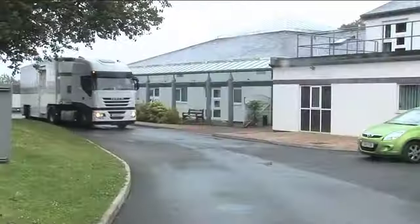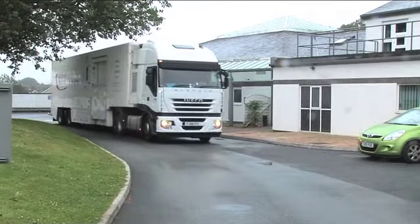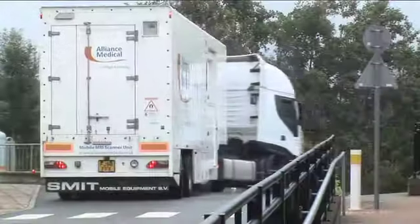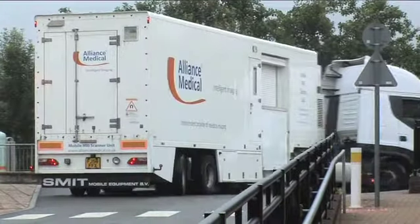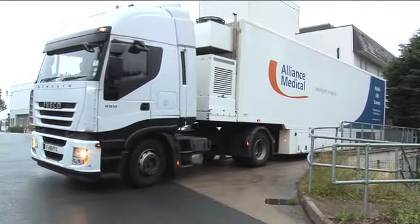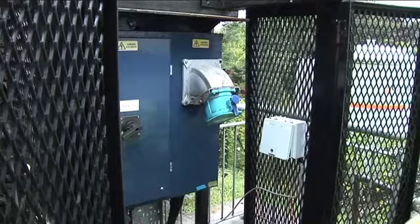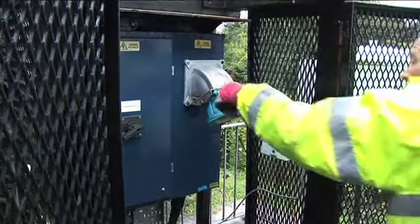We provide a full project management solution for a new mobile service, which includes full site survey and operational support to ensure a smooth and effective service is delivered. Our mobile units use a dedicated power supply, arranged via a local generator or wired, as in this example, into a local hospital.